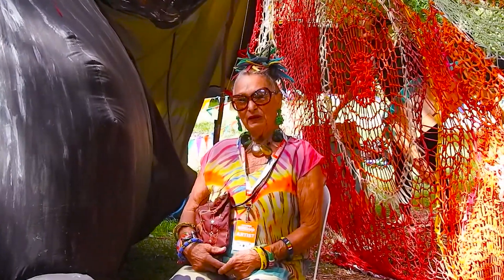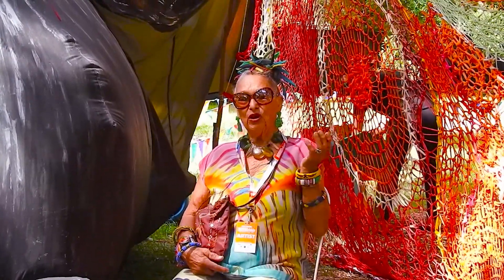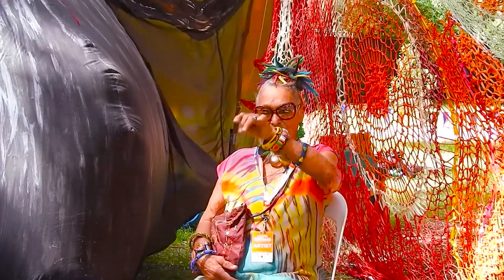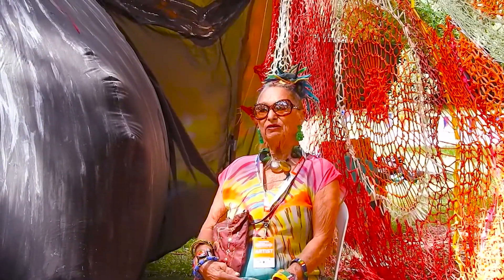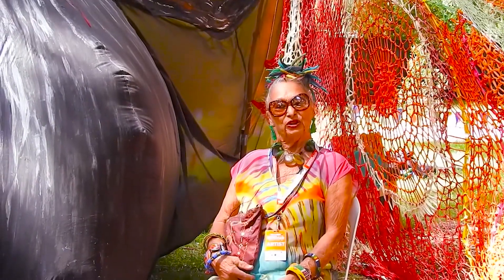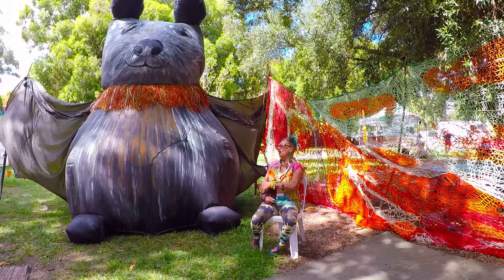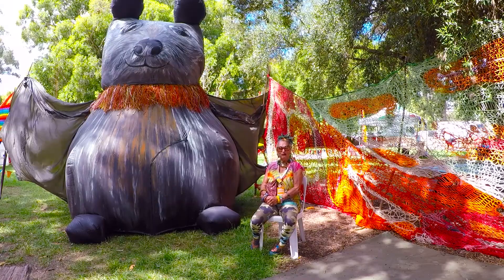So today we've got children doing the costumes — you'll see some flying fox little ones flying around in the grounds — and then we'll have various storytellers and they'll be inside the lady fox for a story. Batty batty stories.